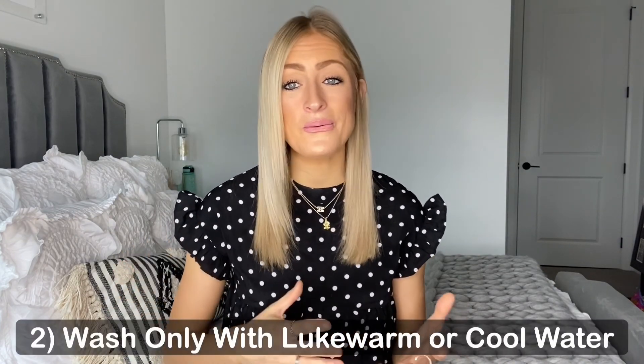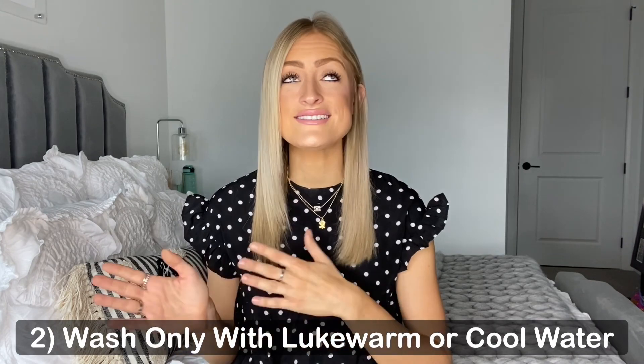Next, use lukewarm or cool water to wash your hair — say goodbye to hot water. Cool water is much easier on your hair, whereas warm water has more energy and has the potential to strip the color. Cool and lukewarm water has a harder time doing so.